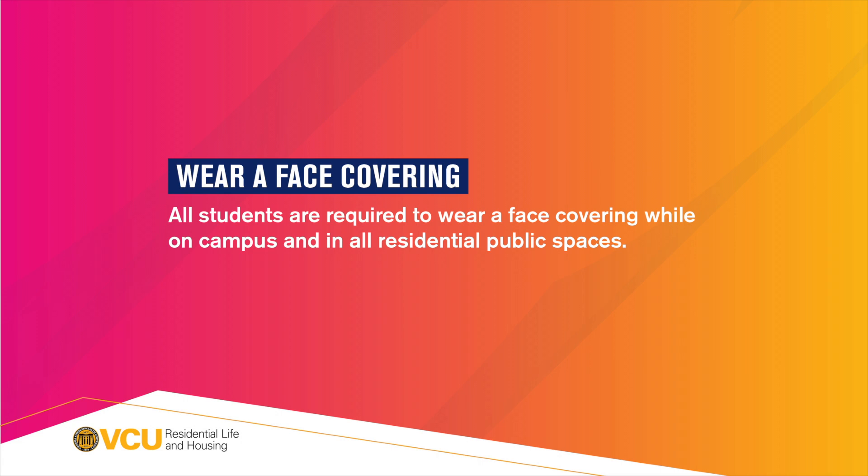Wear a face covering. All students are required to wear a face covering while on campus and in all residential public spaces.